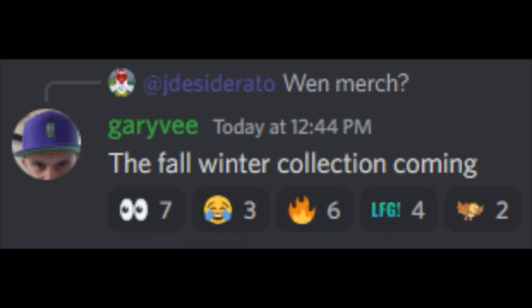I'm still debating on the mechanism for delivering additional boxes of cards. It could come as a collab with the fall-winter VFriends merch drop, where you get a box with your purchase. Let me know your thoughts on that in the comments.